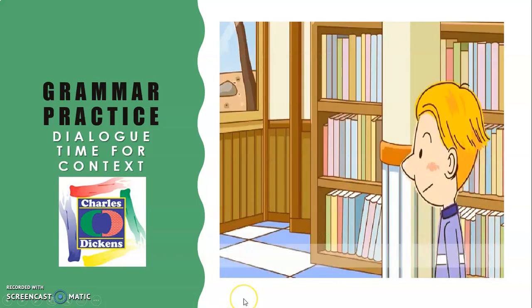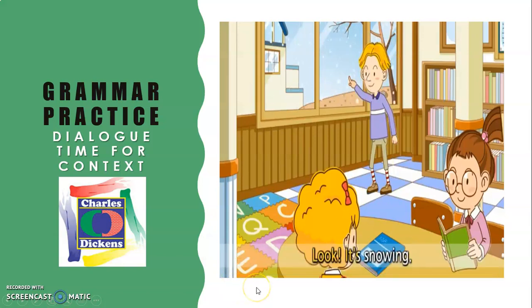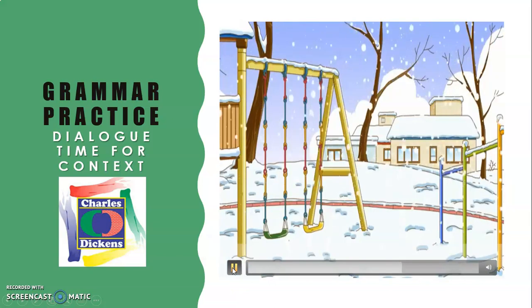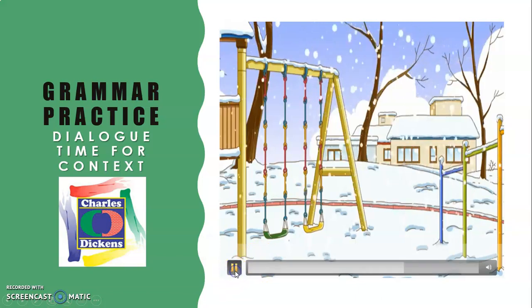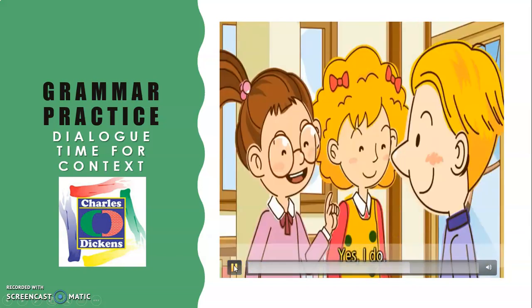He's sad. Then: 'Look, it's snowing.' Repeat: 'Look, it's snowing.' 'It's all white.' Repeat: 'It's all white.' 'Do you like snow?' Repeat: 'Do you like snow?' 'Yes, I do.' Repeat: 'Yes, I do.'